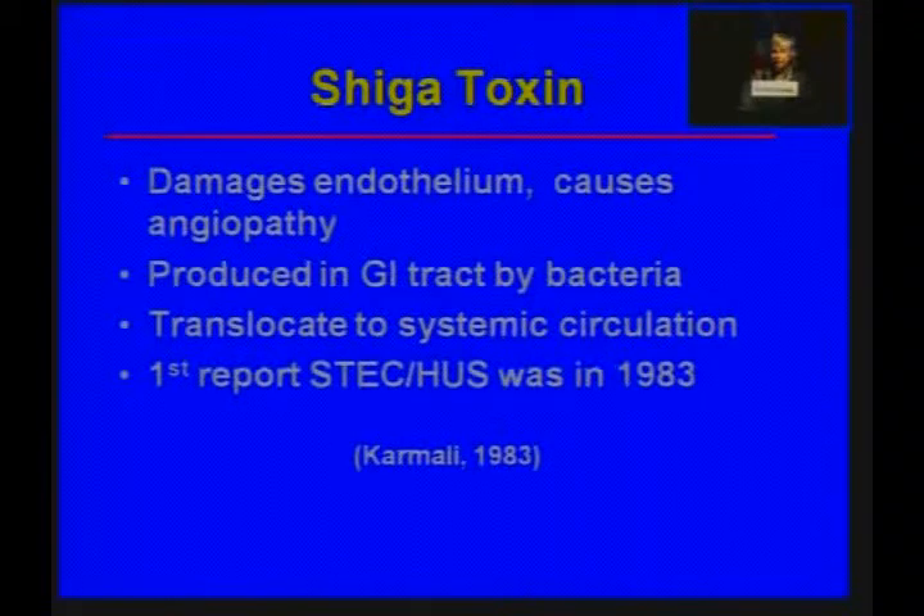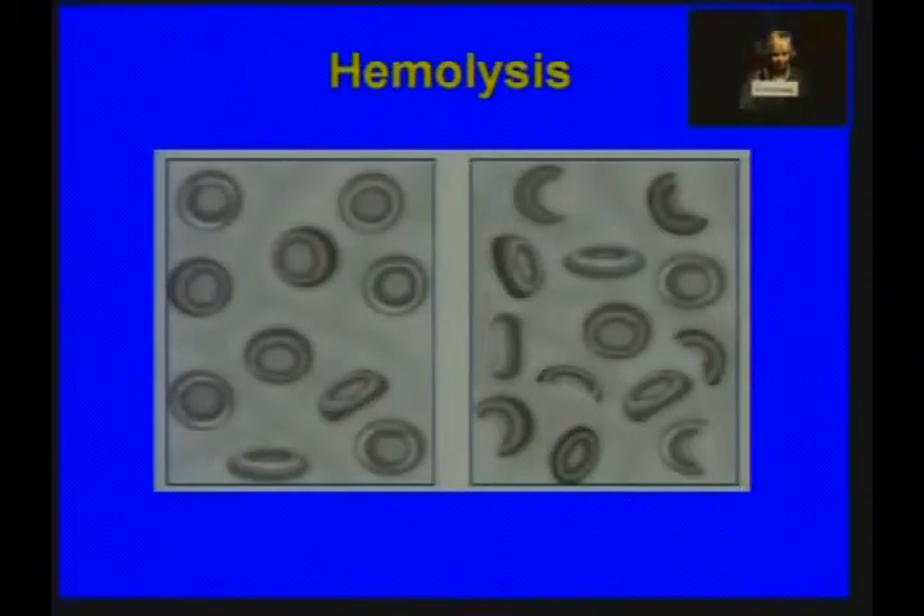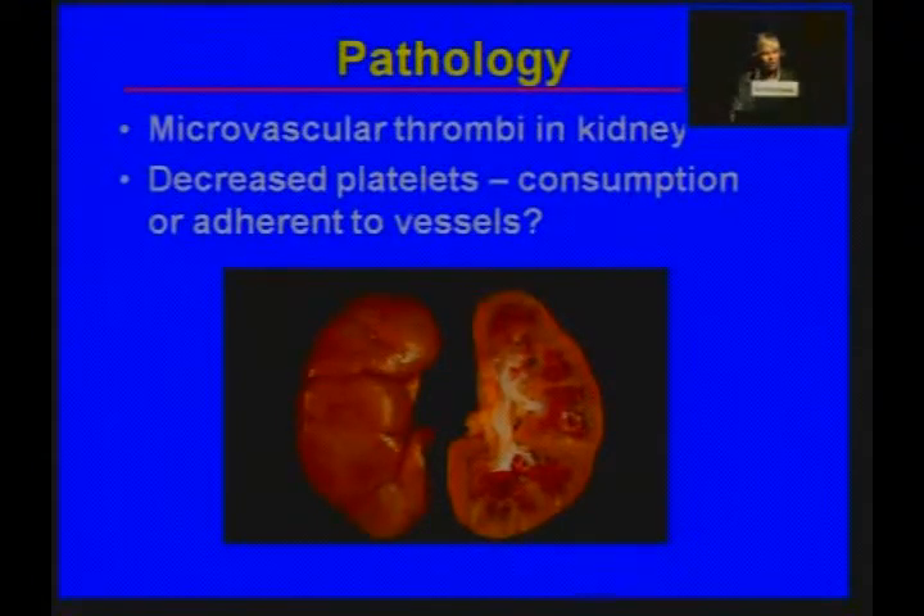The Shigatoxin damages the endothelium and causes an angiopathy. The bacteria in the gut produce this toxin, which then translocates to the systemic circulation. The first case report of Shigatoxin E. coli with HUS was in 1983. You can see hemolysis on a red blood cell smear — here are the schistocytes typical of hemolysis. Pathologically, the kidney becomes damaged because of microvascular thrombi, and the decrease in platelet count is thought to occur because platelets adhere to and become trapped in the blood vessels.